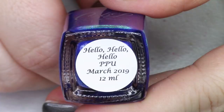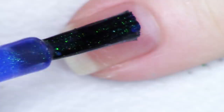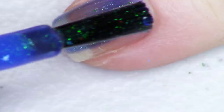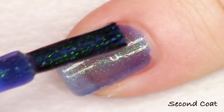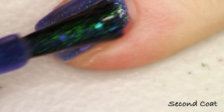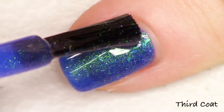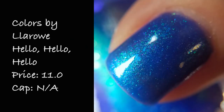Next up we're looking at a polish by Colors by LaRoe called Hello Hello Hello, inspired by Nirvana's Nevermind album. The description says a bright pool blue crelly base with purple to aqua aurora pigment and violet to blue to green iridescent flakies. They basically picked my favorite end of the spectrum — running through green, blue, and tons of purpley pink. It's a jelly base so you'll want to build it up. I'm showing you three coats today. The base lets you really layer up the flakies and shifty pigment giving a really deep dimension. Hello Hello Hello by Colors by LaRoe is listed for $11 with no cap.